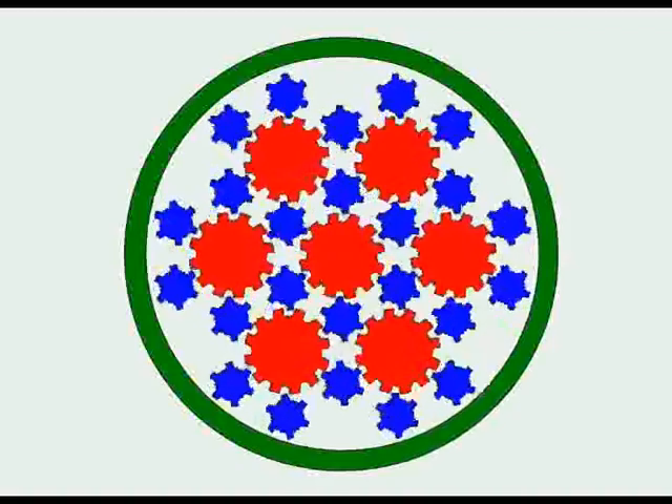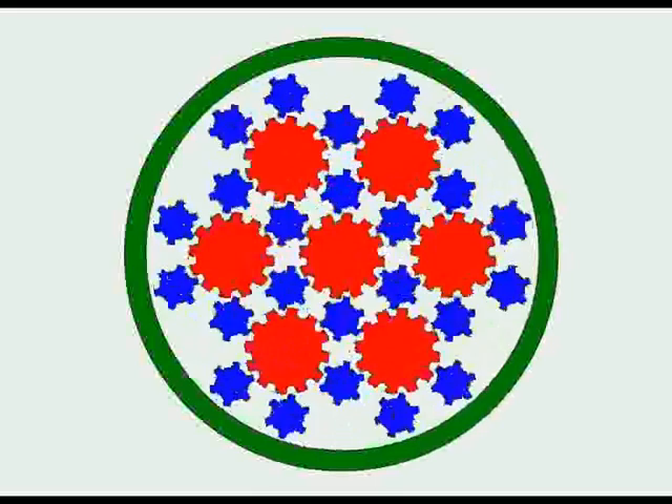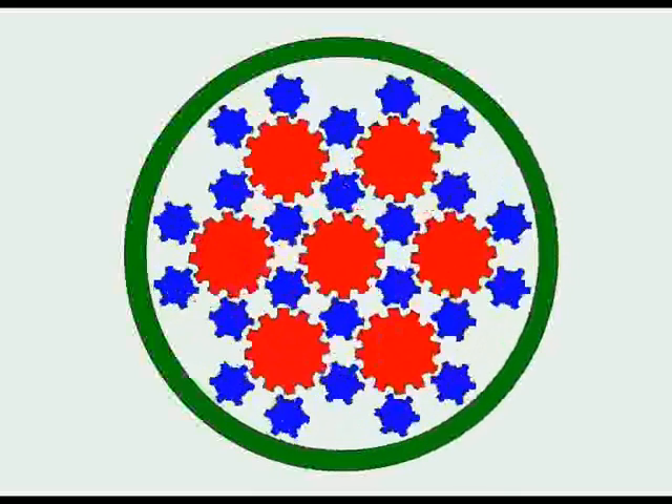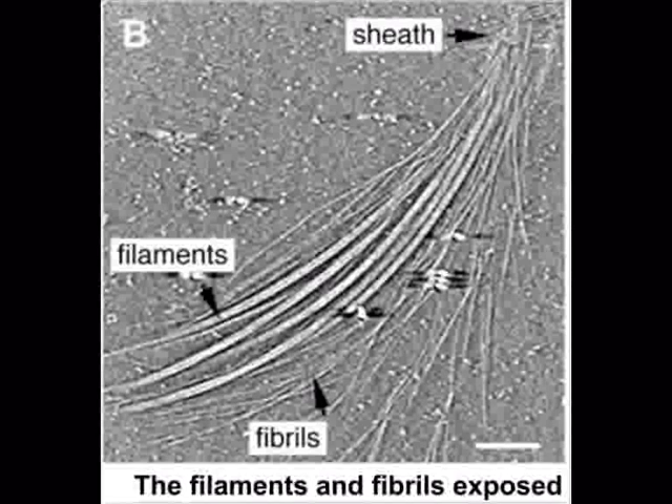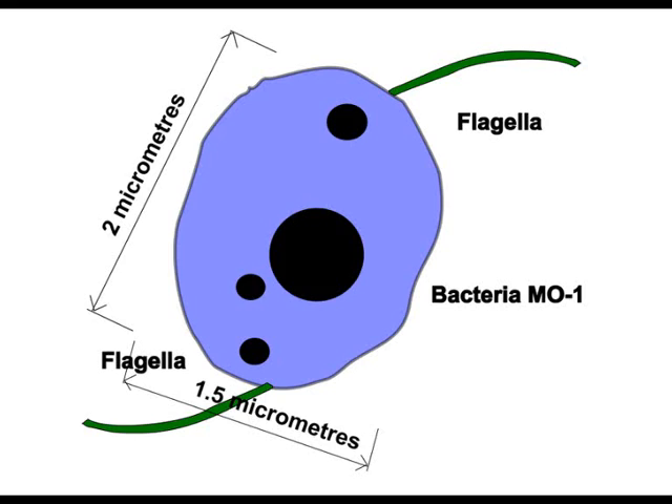The filaments spin at hundreds of revolutions per second, and you begin to see this as we speed up the rotations. Enclosing the filaments in a sheath increases the propulsion by nine times compared with an unsheathed bundle, and three times the power of the unsheathed bundle of Salmonella and E. coli. This very efficient, high-powered structure enables the bacteria to travel at 300 micrometers per second.